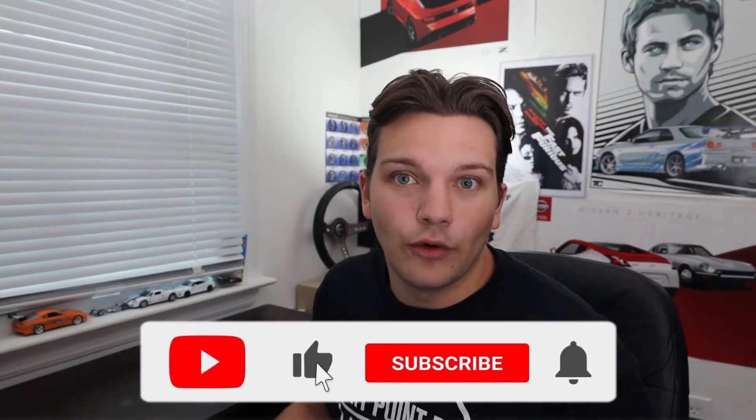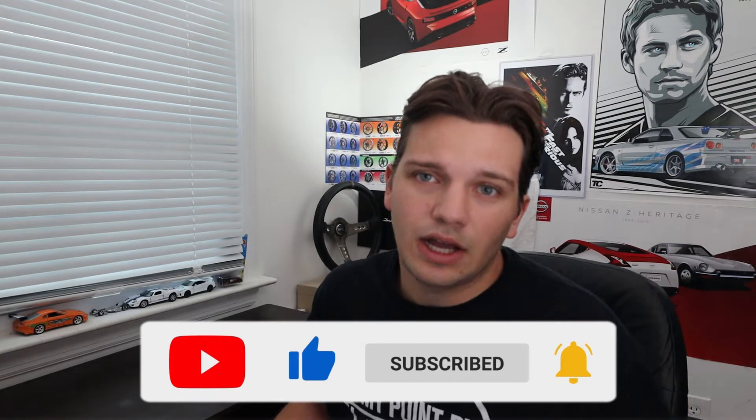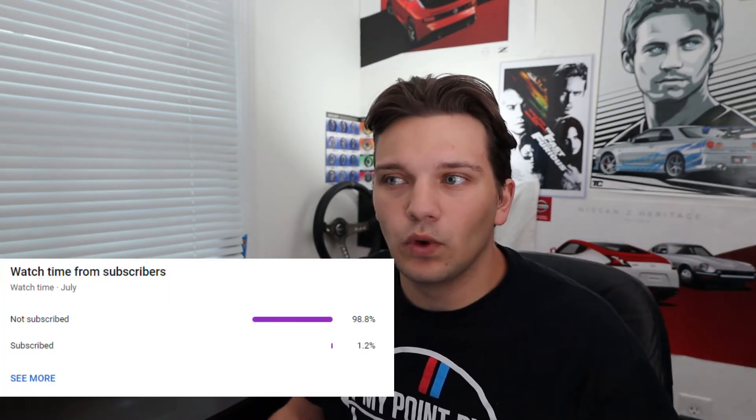Before we get into today's video, like always definitely be sure to leave a like down below, subscribe, and turn on post notifications by clicking that little bell icon. More than 98% of you watching my videos actually aren't subscribed, so it would really help me out if you went down there and subscribed. It's absolutely free and as a smaller creator it really means the world to me.